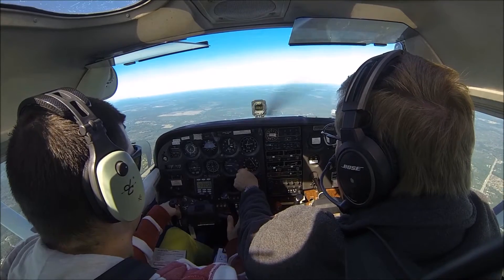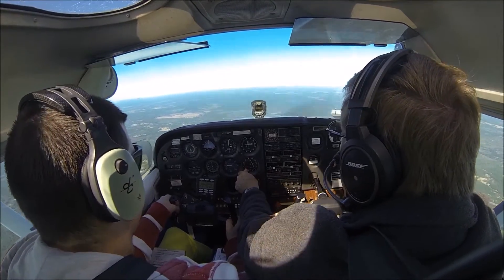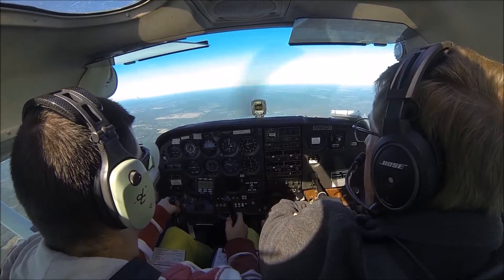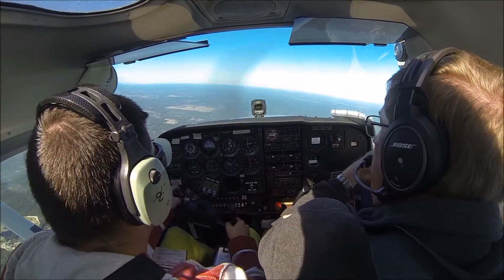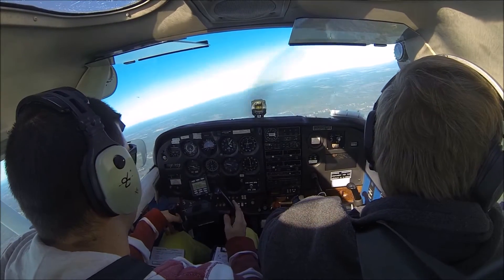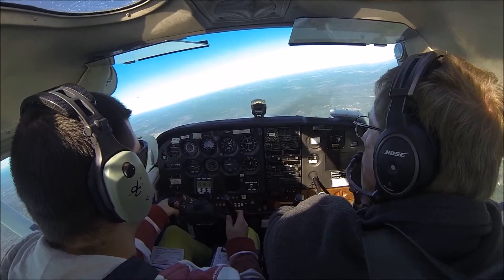280° inbound to the Crest VOR. Okay, we can lead turn a little bit and start our turn to the right. Clear right. And we're going to track outbound on the 100°. 78 Charlie Fox, Roger.